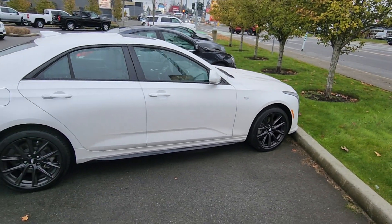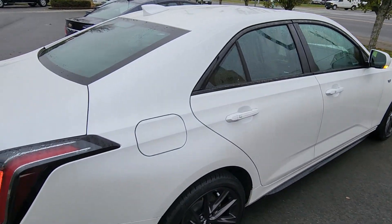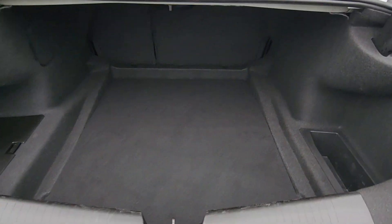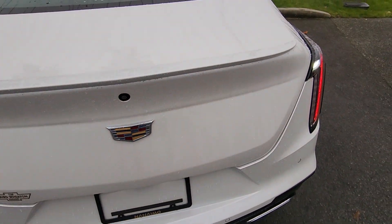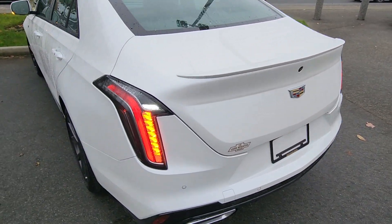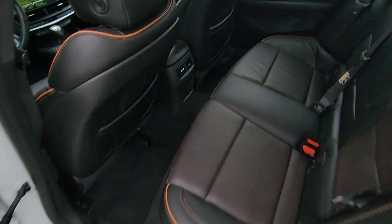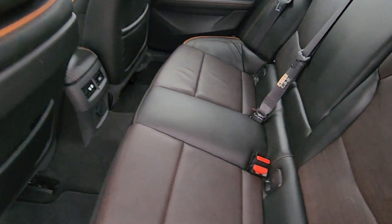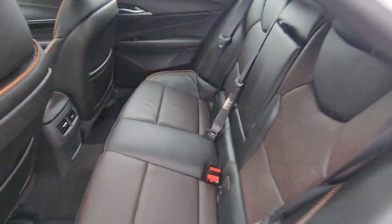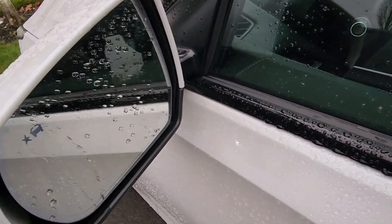Again, 2021 CT4 Sport — no payments for up to six months deferred. Got a really nice deep trunk there, keyless entry on all four doors. Really nice interior here and you've got the contrast stitching as well.